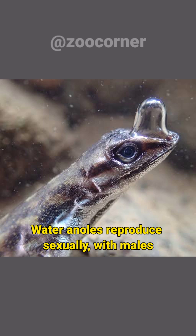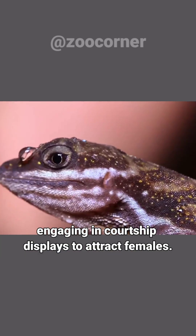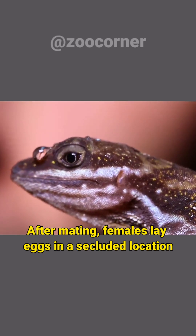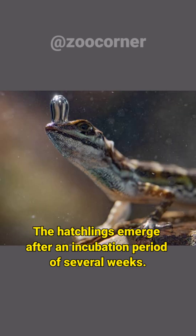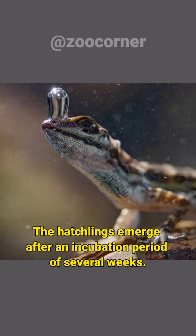Water anoles reproduce sexually, with males engaging in courtship displays to attract females. After mating, females lay eggs in a secluded location, often in vegetation near water sources. The hatchlings emerge after an incubation period of several weeks.